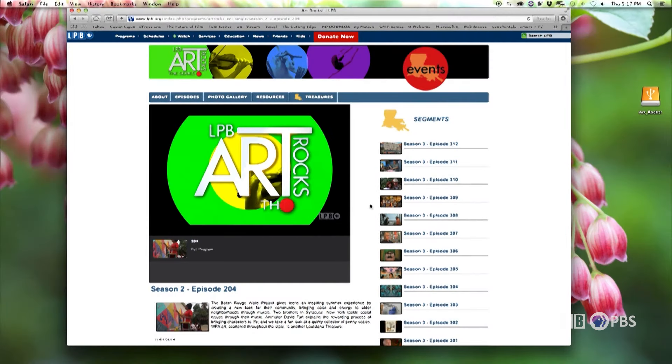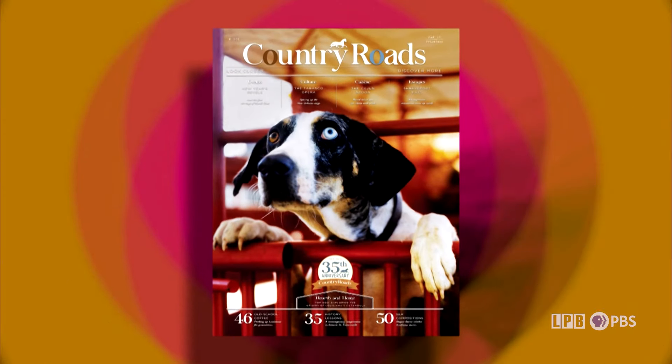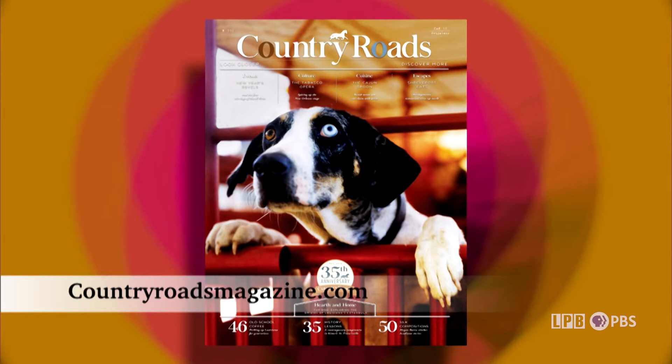And that is that for this edition of Art Rocks. You can always find episodes of the show at lpb.org/artrocks. And if you want more, Country Roads magazine is the ideal companion for making the most of Louisiana's vibrant arts and culture, close to home and all around the state. So until next week, I'm James Fox Smith — thank you for watching.